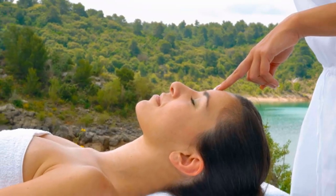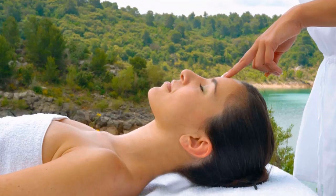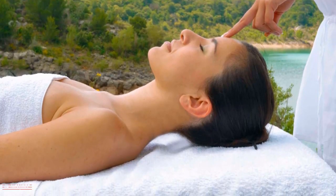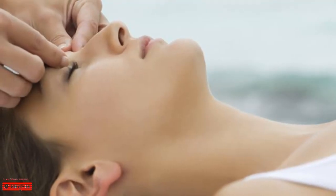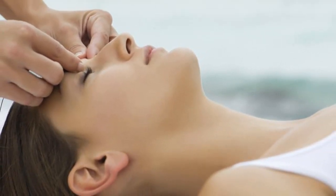Acupressure is a form of traditional Chinese medicine that may provide temporary relief from anxiety symptoms. It involves stimulating pressure points in your body, either on your own or with the help of a professional. Here are pressure points you can try for anxiety relief.